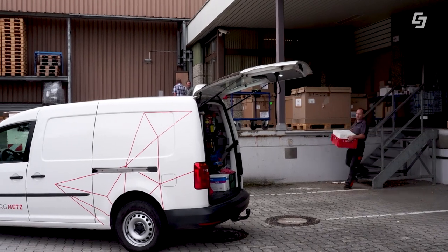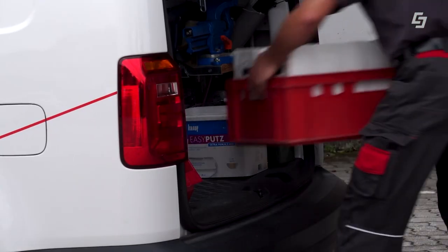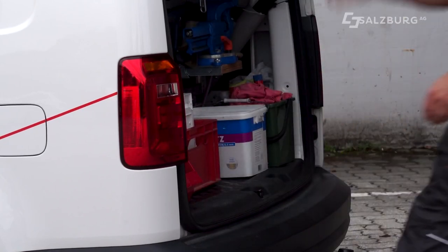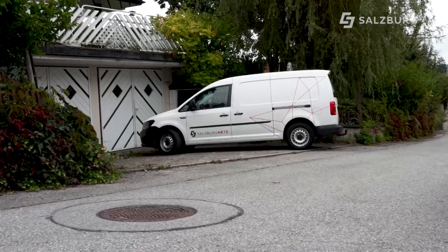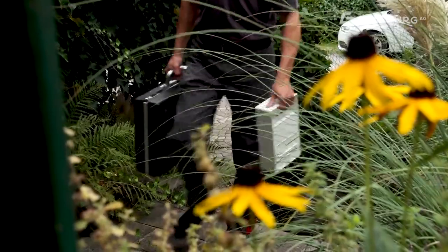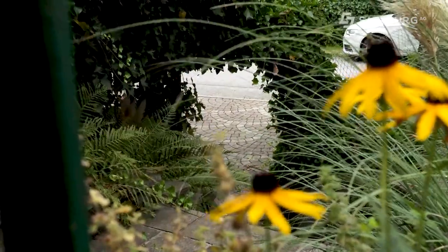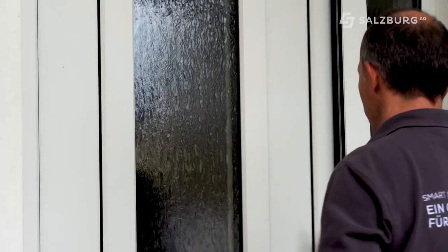Vor dem Einbau des neuen Smart Meters wird man per Post informiert. Netztechniker Georg Meindl baut heute einen Smart Meter in einem Einfamilienhaus und in einem Mehrfamilienhaus ein. Der neue digitale Stromzähler kommt an denselben Platz wie das alte Gerät. Er klingelt beim Kunden: "Hallo, Salzburg Netz, ich soll ja deine Stromzähler tauschen."